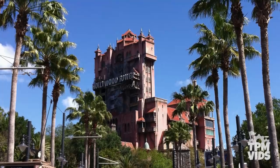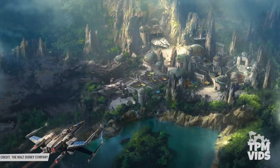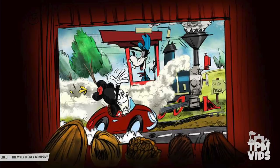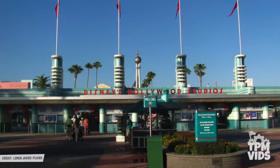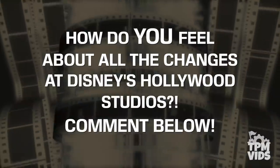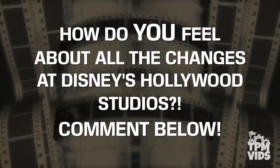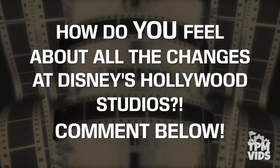As of today, Disney's Hollywood Studios is going through a lot of changes, specifically with the construction of Star Wars Galaxy's Edge as well as Toy Story Land and the new Mickey and Minnie attraction. There are also rumours that the name of the park will be changed once again for the third time. So the question for you today is: how do you feel about the loss of so much history at the former Disney MGM Studios? Do you have any favourite memories or stories from the park? Leave a comment down below and start a conversation.